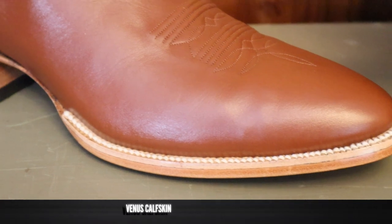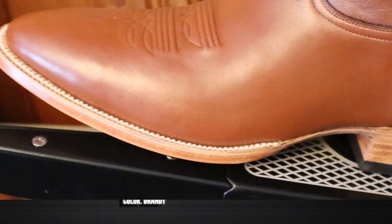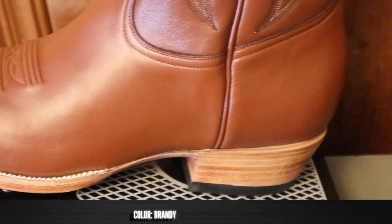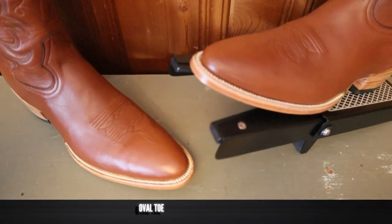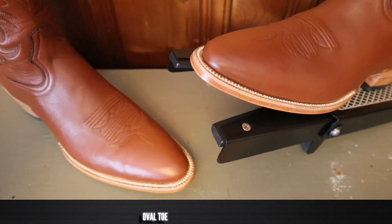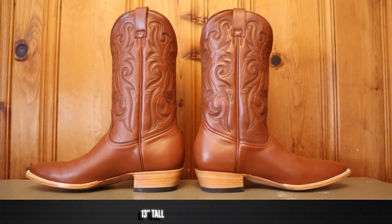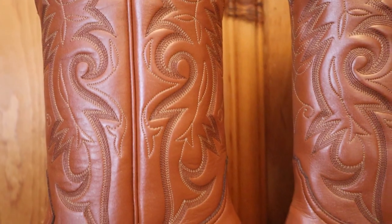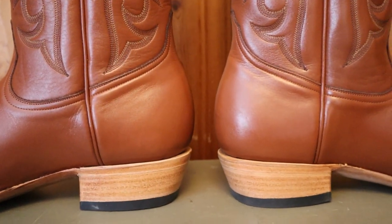The Ithaca boot features calfskin on the foot and the top — it's a beautiful leather and its color is described as brandy. This boot also features what JW Boot Company is calling an oval toe, but it looks kind of like a medium round toe or an R-toe. It's coming in at 13 inches tall, but just look at the hourglass shape of that heel. It's a beautiful shape with an epic silhouette. Just looks amazing.